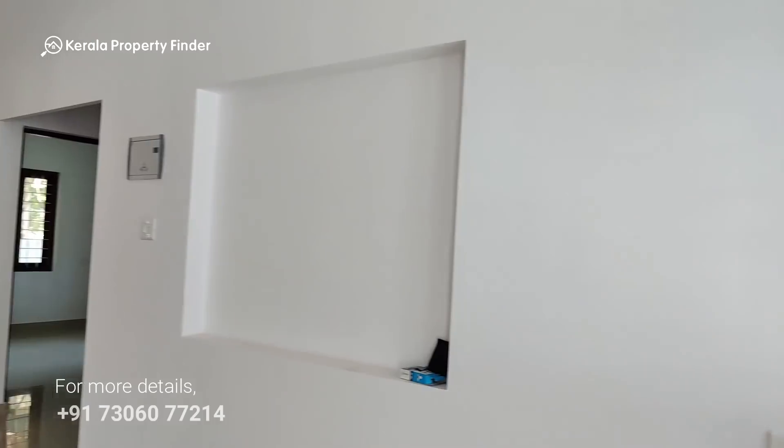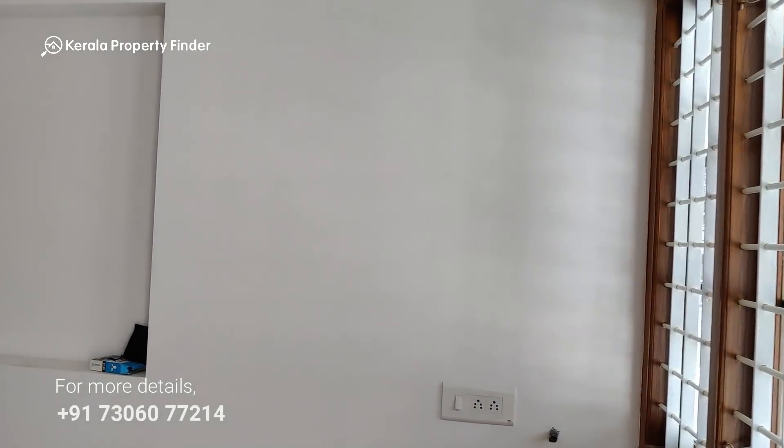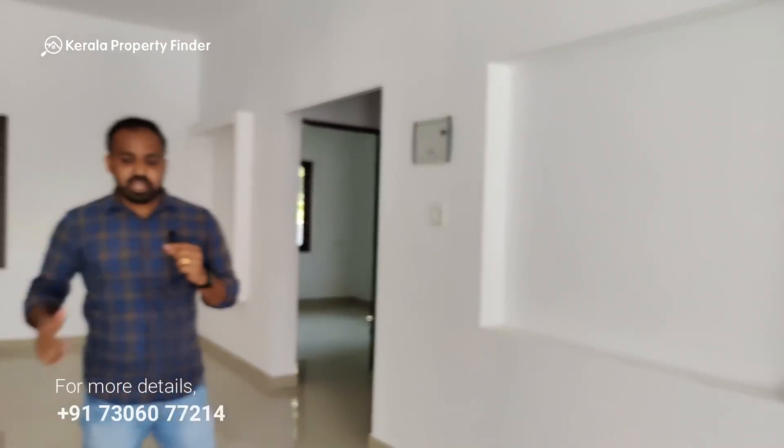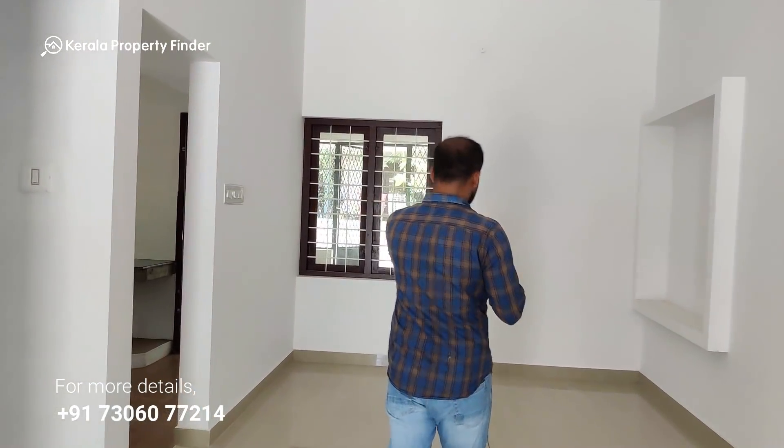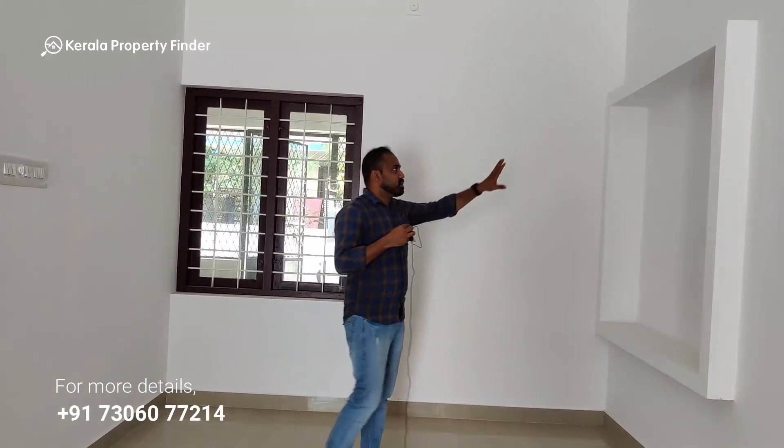The apartment has a bathroom, a kitchen, a living area, and a dining area. We are going to set the shelf in the future, along with a washbasin and sanitary fittings.